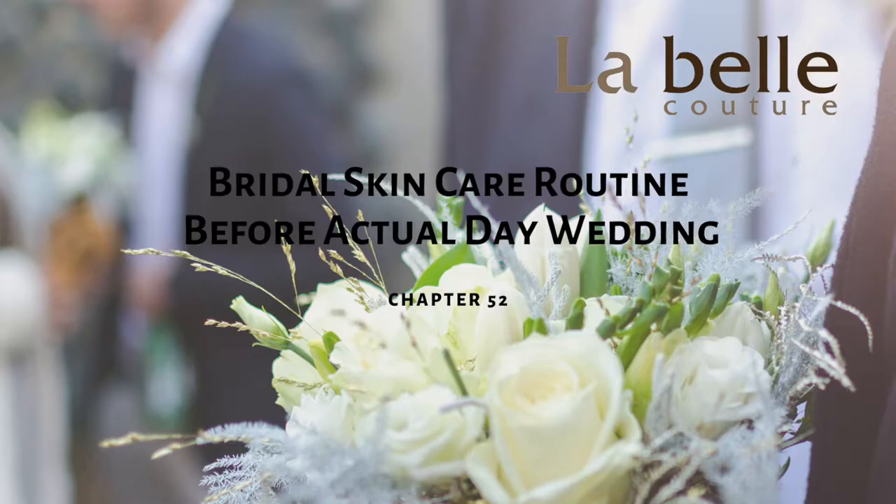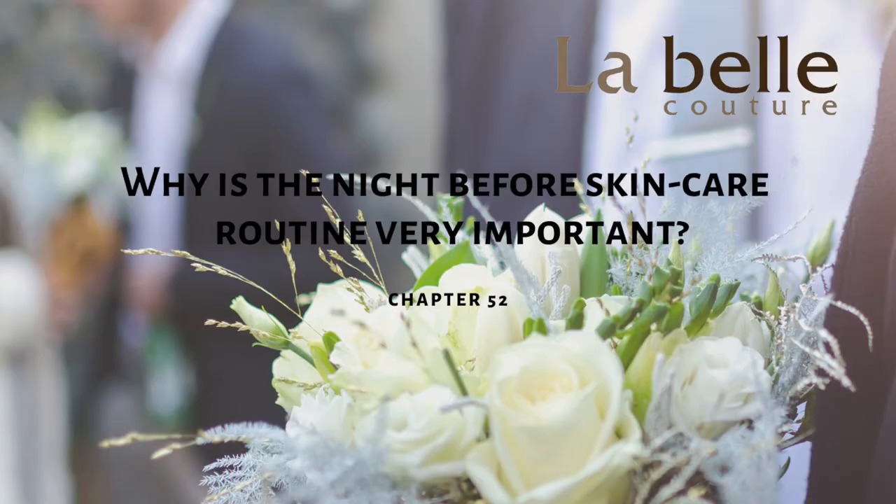Hi everyone! Welcome back to another episode of Live Conversation Thursdays. Today we are at Chapter 52 for Bridal Skincare Routines before the actual gay wedding. As I've gone through in our previous episode, Benji will be here with us to guide us on groomed and bridal skincare makeup. Hi guys! It's me again, I'm Benji. For those that haven't watched last week's video, my name is Benji and I've been in the makeup industry for about 10 years.